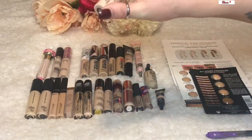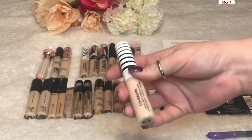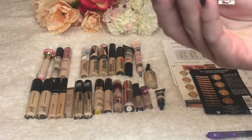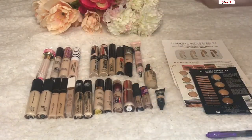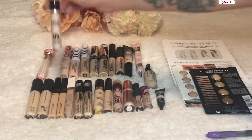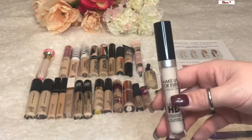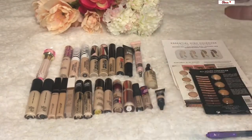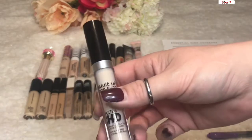The CoverGirl TruBlend Undercover Concealer is really nice — they say it's a dupe for the Tarte Shape Tape since it has the big wand, but it's a totally different formula. I actually prefer this over the Tarte Shape Tape. I have two shades: one in my winter shade Porcelain and one in my summer shade Buff Beige. Then of course I own the Tarte Shape Tape itself. I also have the Make Up For Ever Ultra HD Self-Setting Concealer, which I like on days when I don't have time to set my under eyes with powder — since powder can enhance fine lines.